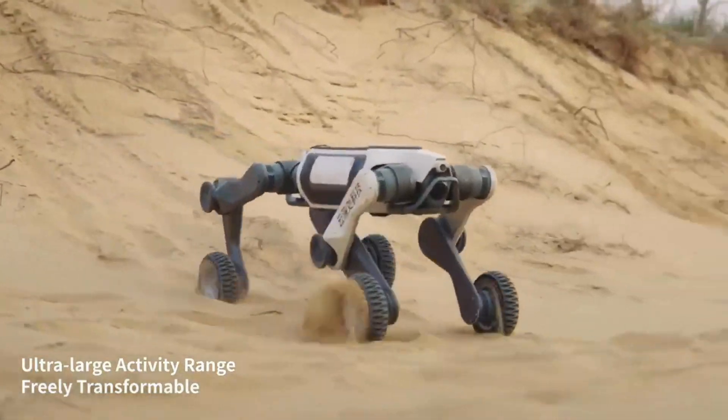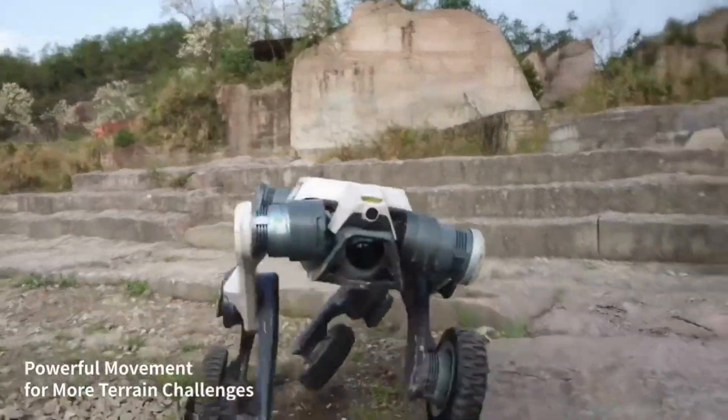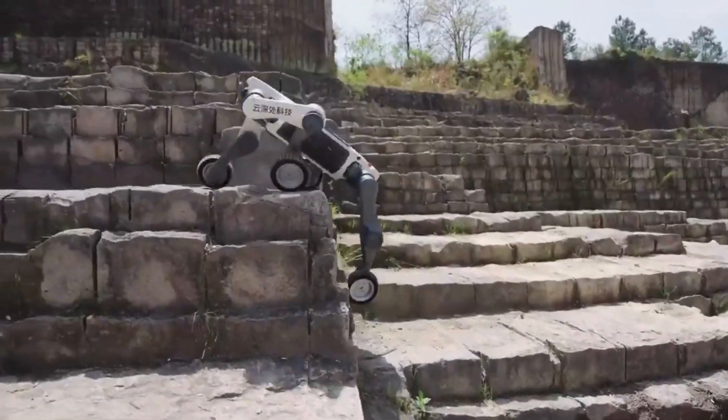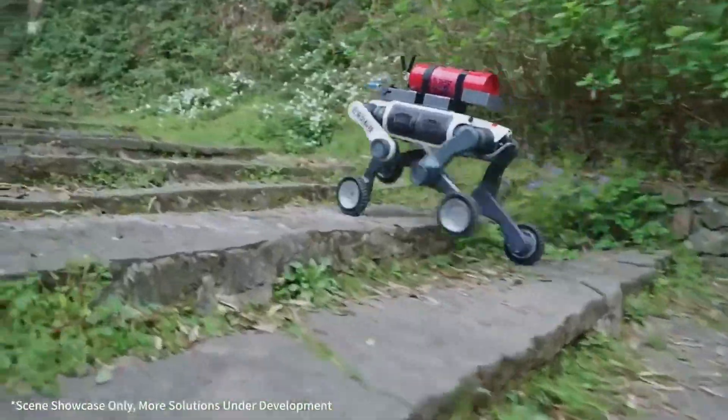Anywhere humans or animals would struggle or be at risk. Animals evolved for one terrain. Humans evolved for balance. Vehicles were built for roads. This thing does all three without a heartbeat.